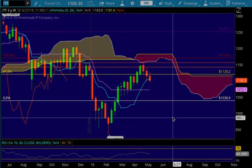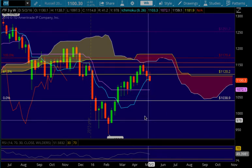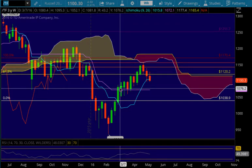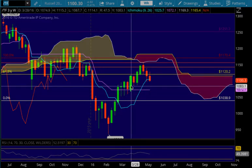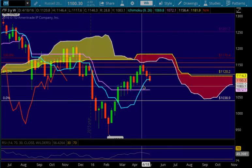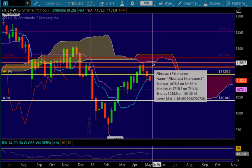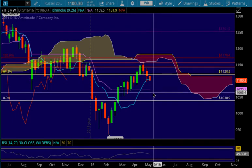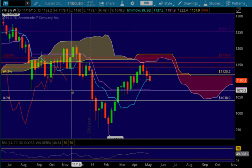If price continues lower on the Russell 2000, I wouldn't be surprised to see a test of the Kijin Sen down here at 1072.10. We can see that's been an important level before after this three-week run to the upside — candles were retesting it multiple times, so obviously that 1072 level is important for the Russell. It's also important for it to get back above the Tenkinson at 1104.30. If we go higher, the cloud offers resistance at about 1159.60. The Chikau is under the cloud and pointing downwards, which is bearish.